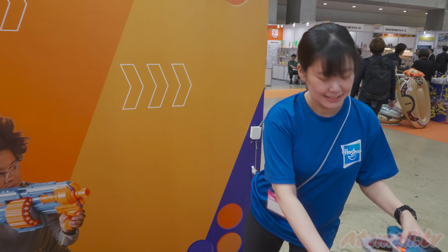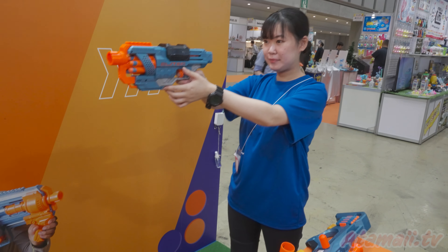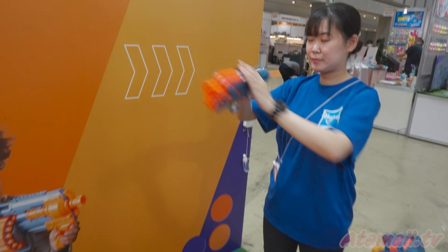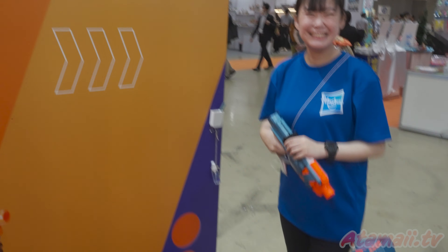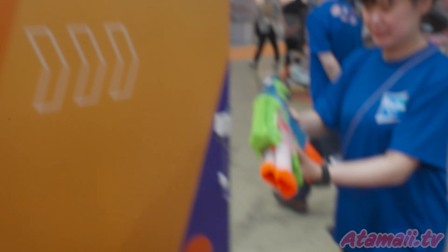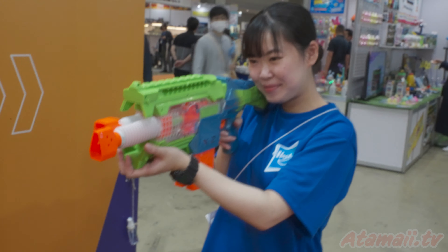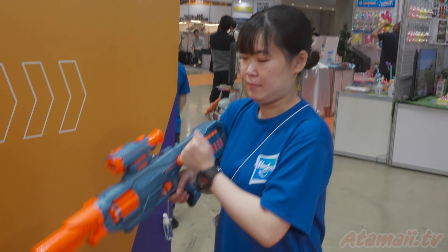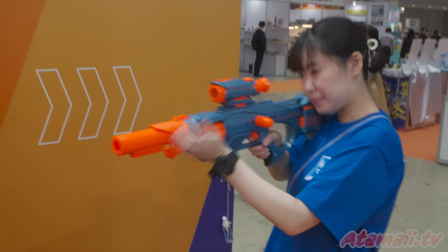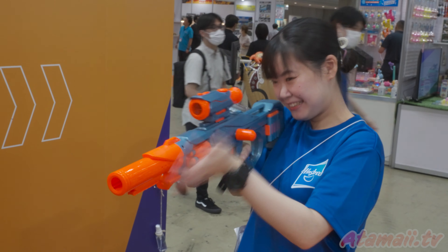Let's have a demo of the Nerf guns from this lovely young lady. Wow! Do your best. How about another one? How about this one — does this one work? Is it loaded? Okay, here we go. Wow, that's working good. Well, I like that manual action — more dependable.